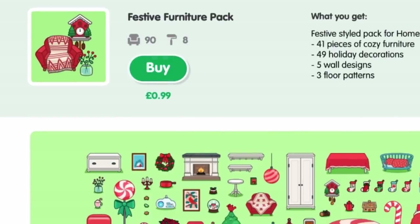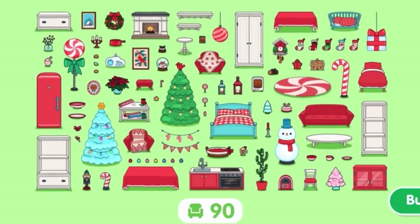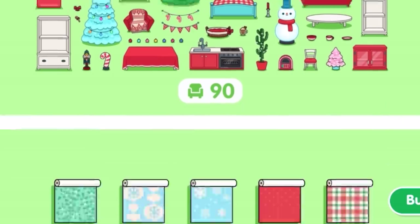Hey guys, Shookshook here. Welcome back to another video. Today we're going to be reviewing the festive furniture pack in Toka Life World. They look absolutely amazing and I cannot wait to get straight into this.